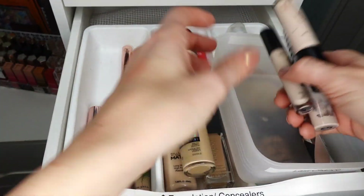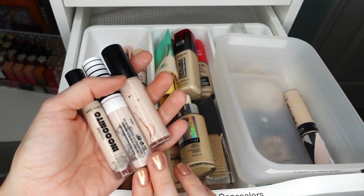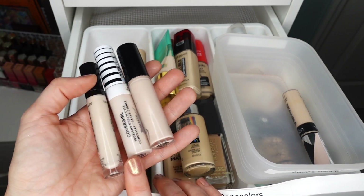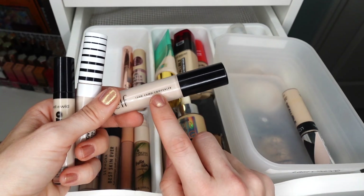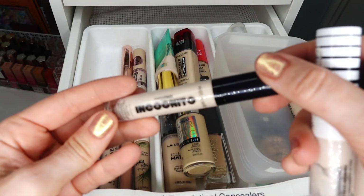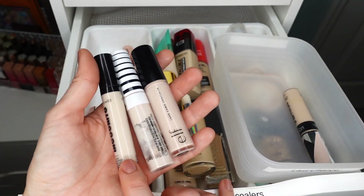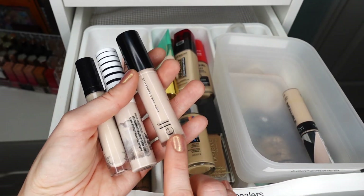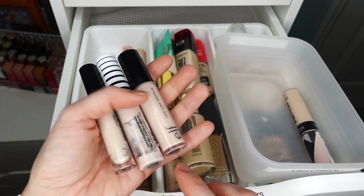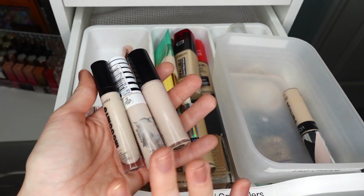Here I have three concealers that are very, very light. I've had these for some time and these shades are just too bright — I do not use these anymore. This is the e.l.f. Camo Concealer, this is the CoverGirl True Blend, and this one is Incognito from Wet n Wild. They're slightly different shades: this one has a cooler undertone, this one is more pinkish, and this one is more neutral — but I do not use any of these concealers anymore, so I'm going to declutter all three.